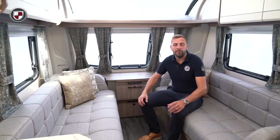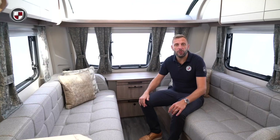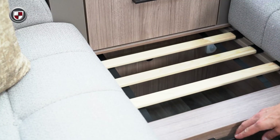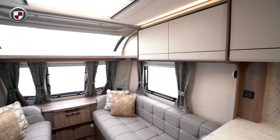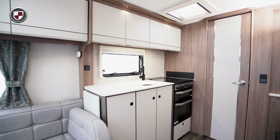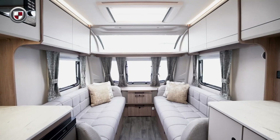The Acadia 460 features long seating at the front which can be used as two single beds or easily converted into a large double. Internally, the Acadia has been completely redesigned for this season to give it a modern and stylish finish. The new upper locker doors feature subtle detailing and give a light and airy finish to the lounge.